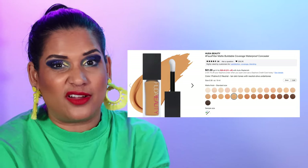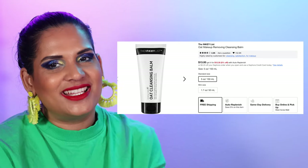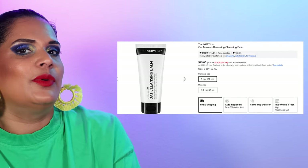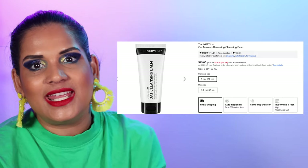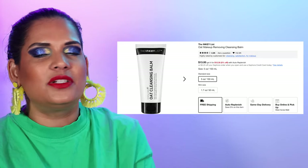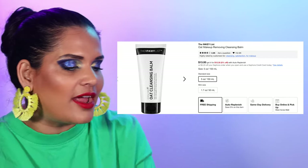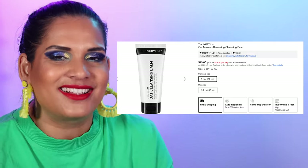Next is The Inky List — my favorite product from them is the Oat Makeup Removing Cleansing Balm for $13. If you want to try a cleansing balm, this is a great affordable option, especially if you have a teen in your life who wants a good cleansing balm but you don't want to splurge on the Farmacy. They also have a lot of affordable skincare. I'm not a skincare guru — I tend to switch things up from time to time but honestly always go back to the same products.